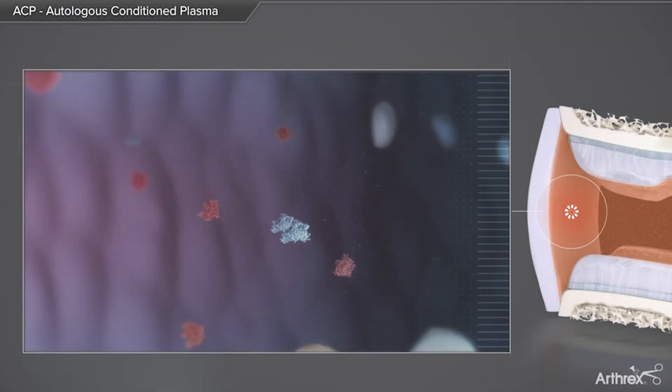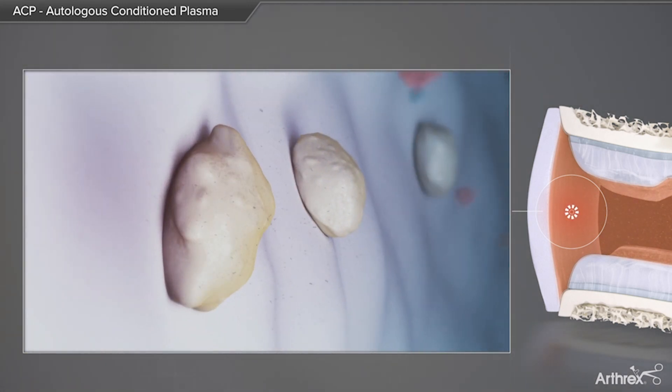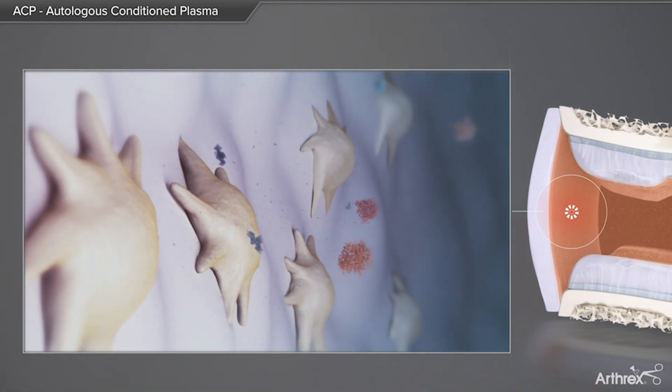How does it work? ACP, or PRP, is rich in growth factors derived from platelets. These act as signaling proteins that recruit local regenerative cells and stimulate new cell growth and proliferation of healthy tissue. Essentially, they accelerate tissue healing.